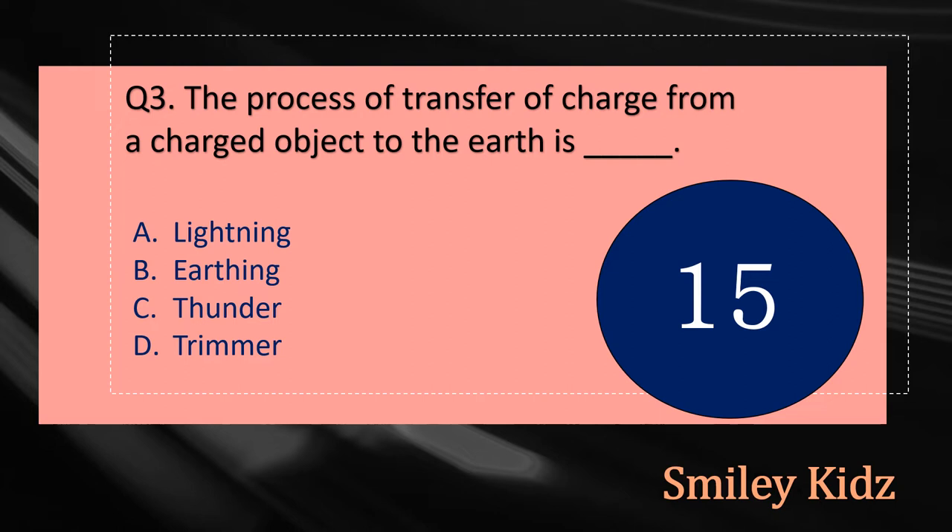Question number three: The process of transfer of charge from a charged object to the earth is dash. The options are: A - Lightning, B - Earthing, C - Thunder, or D - Trimmer. Your time starts now.